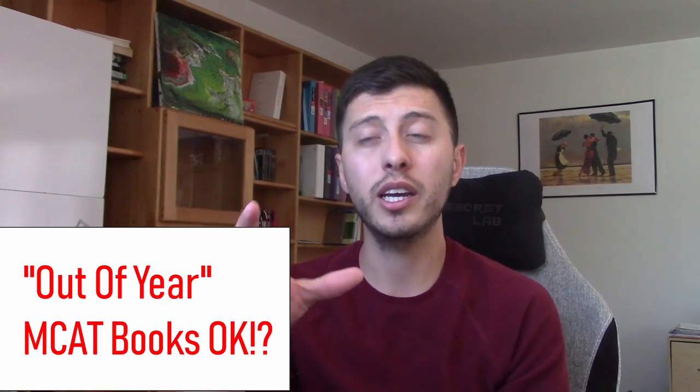Is it okay to use out-of-year MCAT books? Yes, I think it's fine. I actually saw a comparison online of 2017 versus 2018 MCAT books and it was literally almost the exact same book — the text might have shifted a few pages, but the content was essentially identical. The changes from one year to the next are so minimal. If your MCAT books are within the last two years, you should probably be fine.